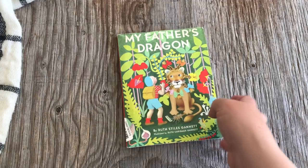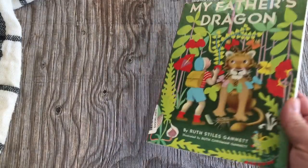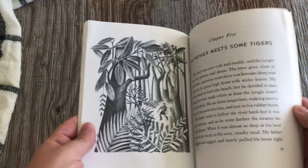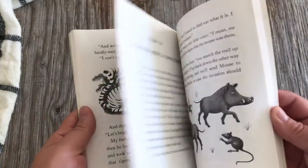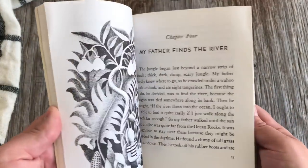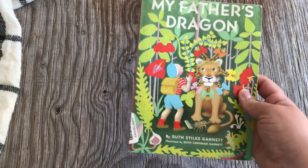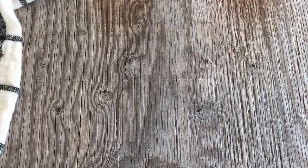We do My Father's Dragon — I had never heard of it until I went to write our kindergarten curriculum, and it is wonderful. It's part of a trilogy, and we've now read all three because of finding it. It's about a little boy who goes on an adventure to free a dragon from slavery, a fantastic story with so many good messages. We read it over several weeks, about two chapters per week.